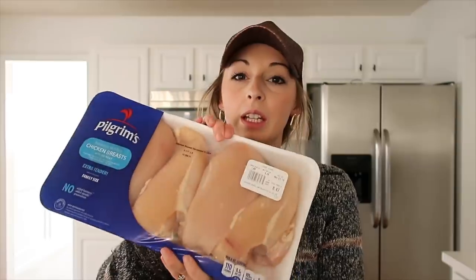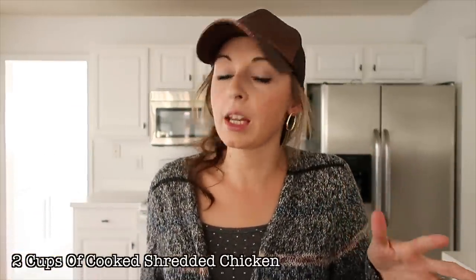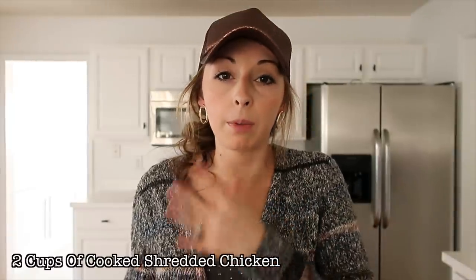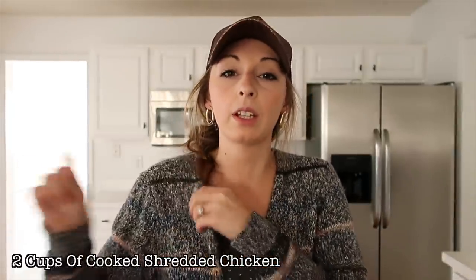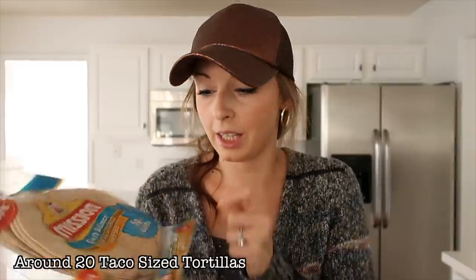This is a chicken-based quesadilla. I have a big pack of chicken and I'm only going to need about half of it — roughly two cups of cooked chicken. I'm going to put it in my pressure cooker so it cooks up quickly and I can shred it. A couple of other ways to do this: you could buy canned chicken, get a rotisserie chicken, or slow cook a whole chicken.